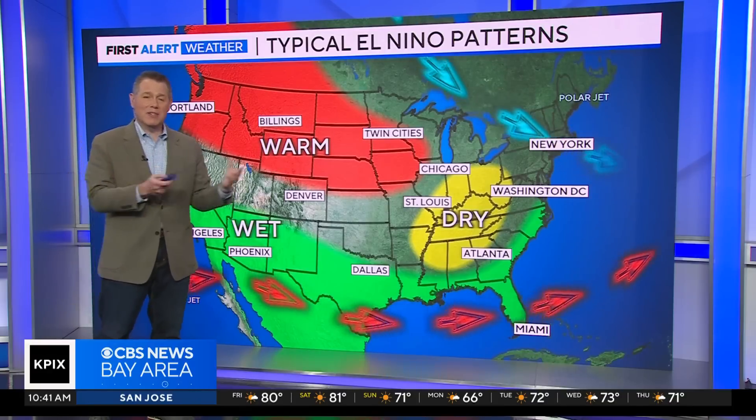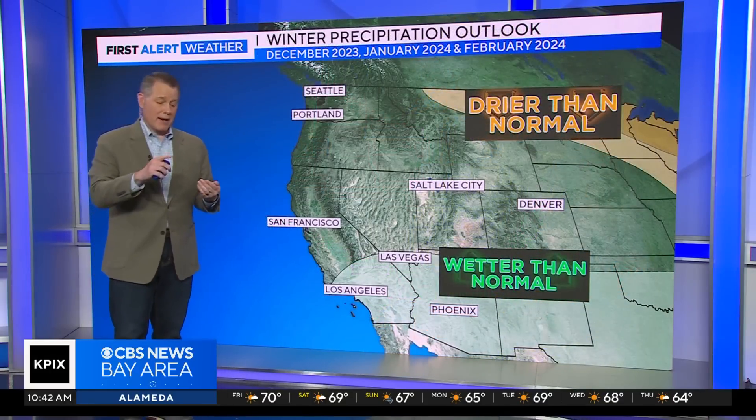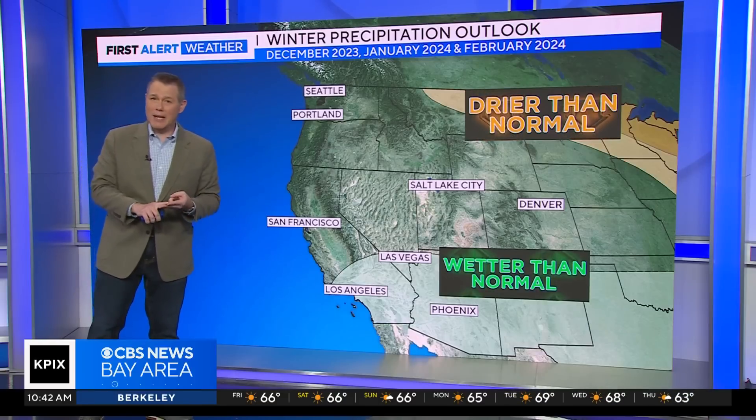We have high confidence — not just 95–96% confidence — that we're going to stay in El Niño conditions all the way through the fall and into the winter. But there's significantly over a 50% chance this is going to be a strong El Niño event, similar to the conditions we had back in 2015–2016, 1997–98, and 1982–1983.